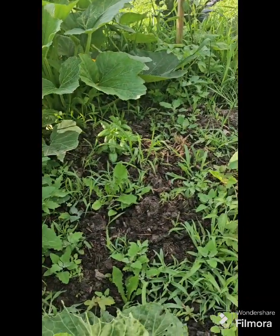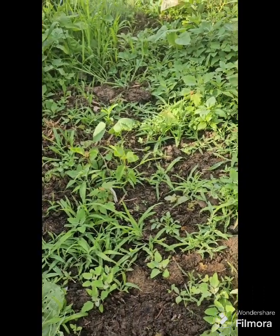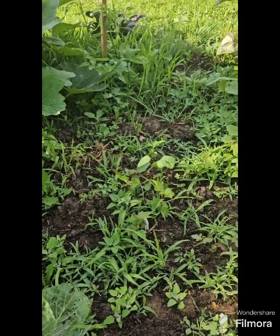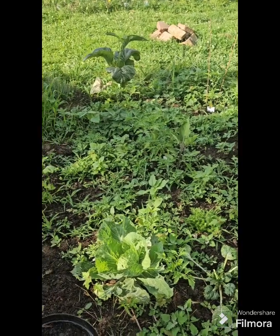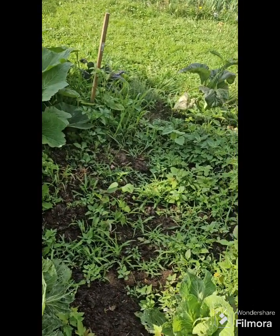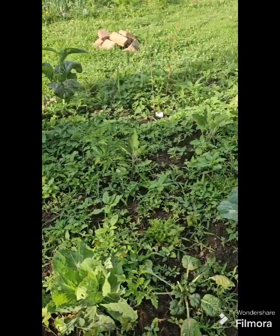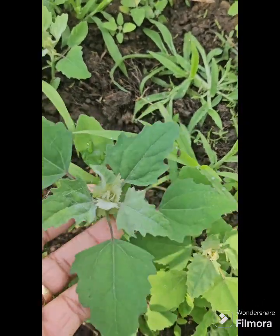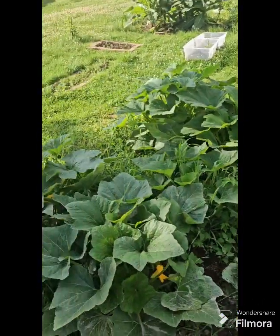I chopped off the head of that basil. There's another basil in here too — I can hardly see anything because there's so much stuff growing. A lot of lamb's quarters growing in here — these are lamb's quarters right here, you can eat these. It's nice to know what you can forage.